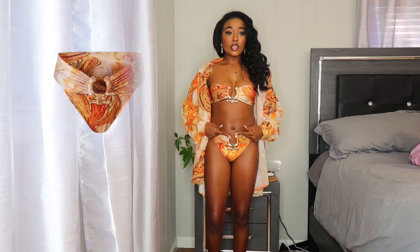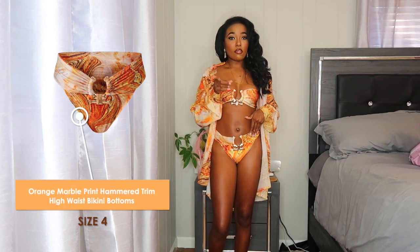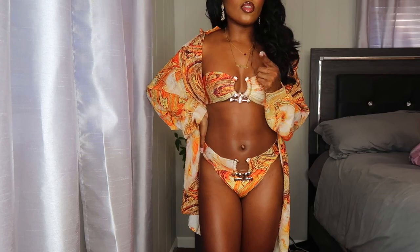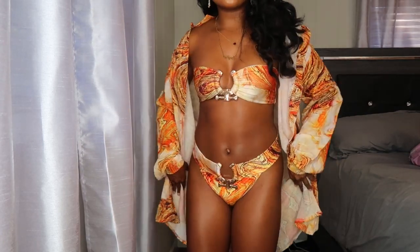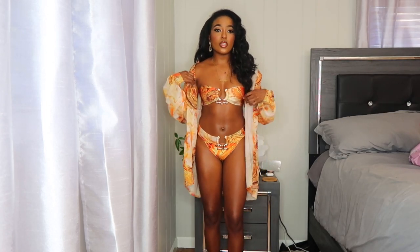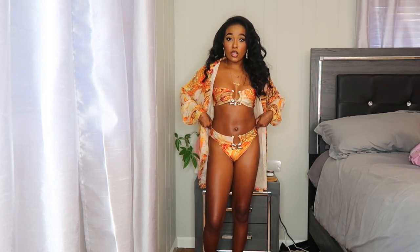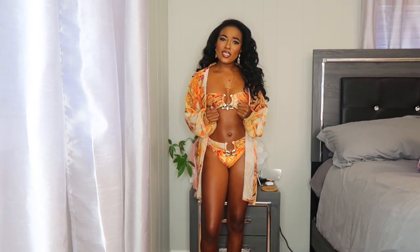Moving on to the bikini bottoms — same material with that same gold detailing. I got the bottoms in a size four. I love the wide band on the bottoms and the same orange marble print. You could even wear this set without the pants. The bottoms are really comfortable — I could walk around in these all day. Tens across the board on this whole set.